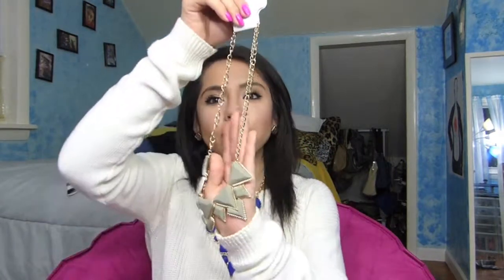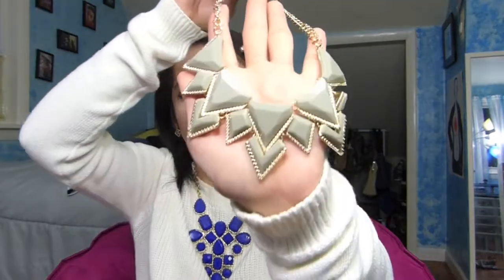I love big chunky statement necklaces — I think they go great with any outfit, even with the sweater that I got from Forever 21. I would totally pair it up together.